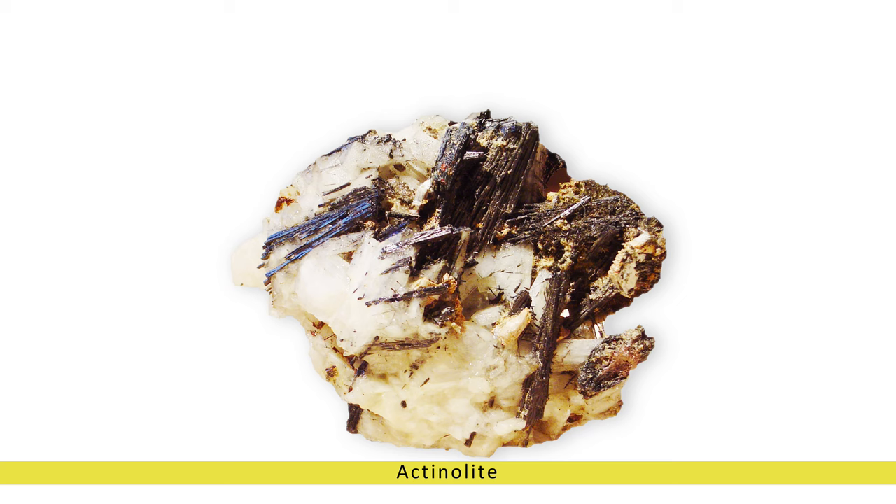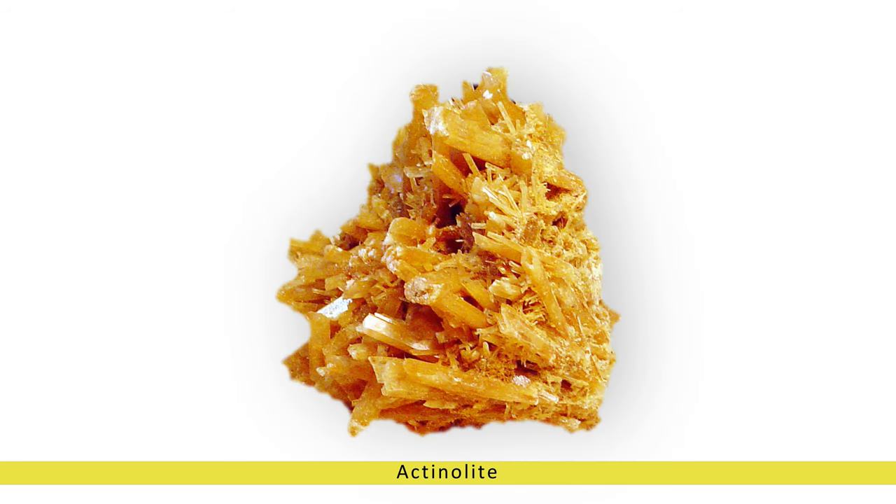Actinolite, the mesmerizing gemstone of green radiance. Gemstones have enchanted humanity for centuries with their captivating beauty and mystical properties. Among the plethora of gemstones found in the Earth's crust, actinolite stands out as a mesmerizing mineral with its distinctive green hue and unique characteristics. From ancient civilizations to modern lapidaries, actinolite has been revered for its aesthetic appeal and believed metaphysical properties.